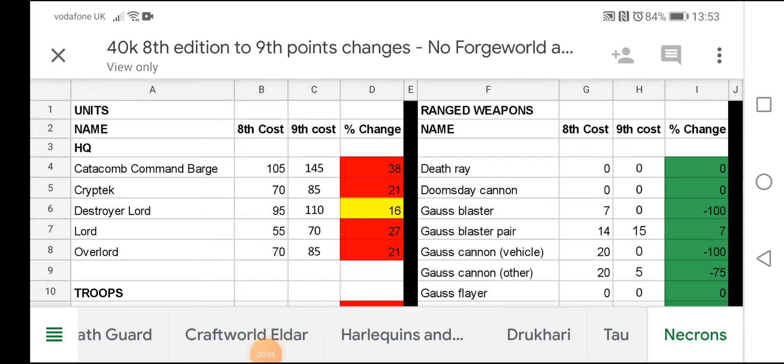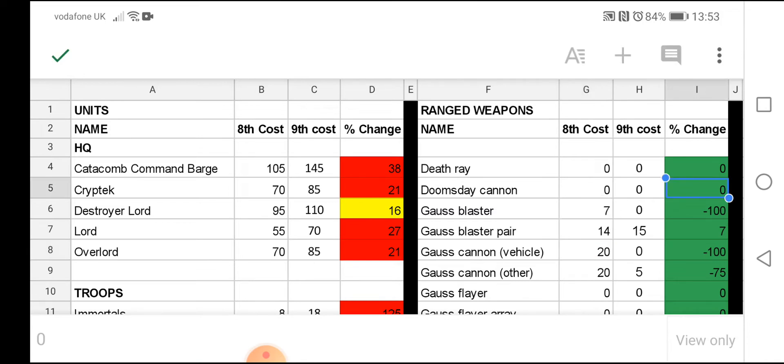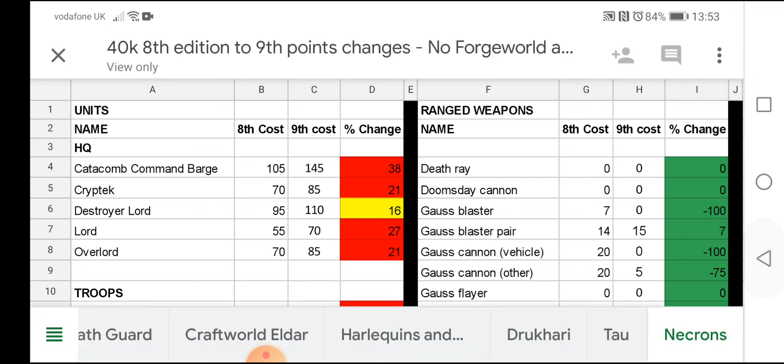Hey guys, what's going on? Kelly back here once again representing the 40 Call YouTube channel, bringing you another Warhammer 40,000 related video. Today we're doing a series of videos all about the points changes from 8th edition to 9th edition and what we can expect for some of the armies moving forward. Earlier on today we took a look at the Space Marine list, then we had a look at the Tau list, and now we're going to have a look at the Necron list and some of the Necron models and points changes that we can expect for 9th edition including some of the Indominus stuff. So we'll go through it together anyway.